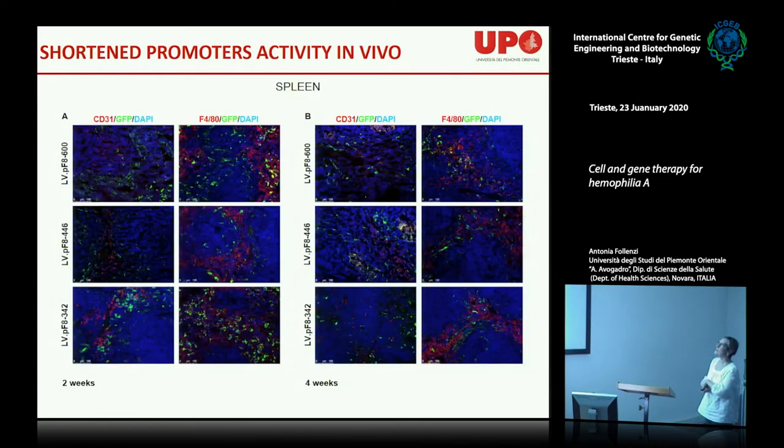Importantly, this promoter is also active in the spleen — but with an interesting difference. In the liver, it is active only in endothelial cells. In the spleen, it is active in some endothelial cells but mainly in some macrophages in certain areas. The short 342 bp form shows strong GFP expression at the border between the red and white pulp. We are exploring why there is this differential activity between tissues.